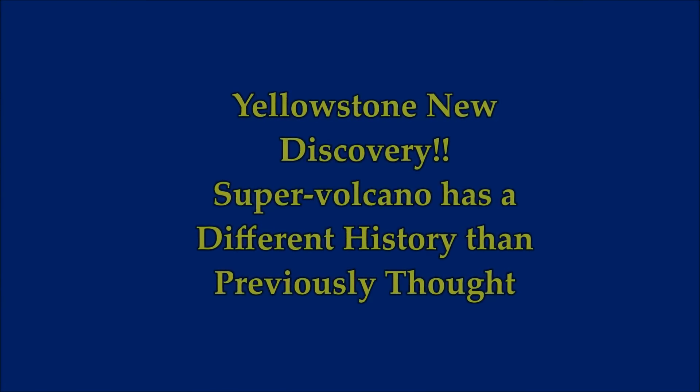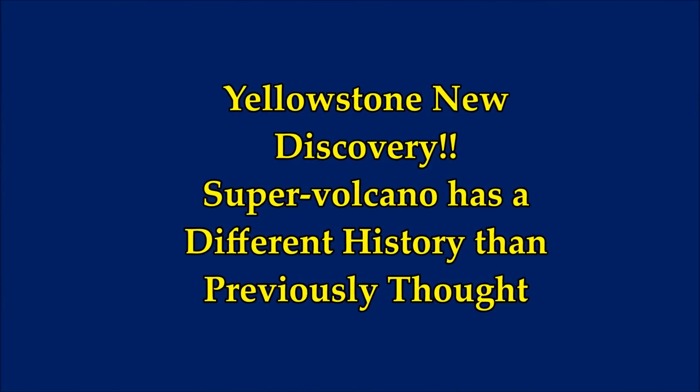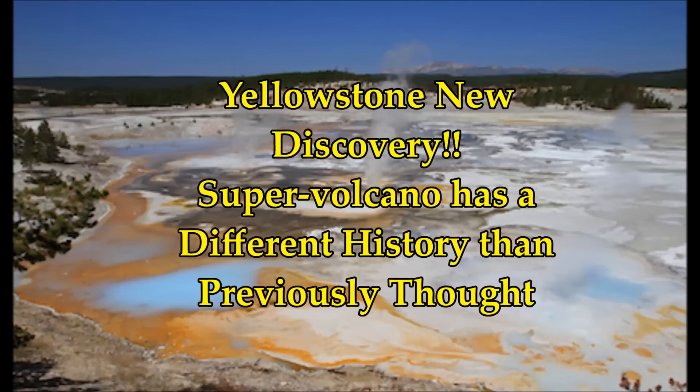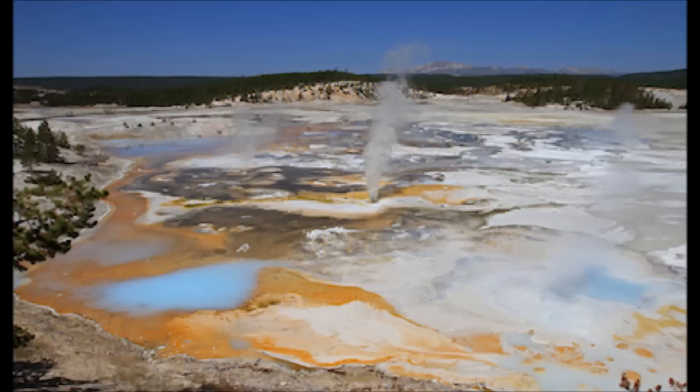Yellowstone supervolcano update. The supervolcano has a different history than previously thought. Virginia Tech updated this July 26, 2018.